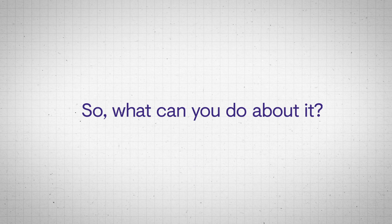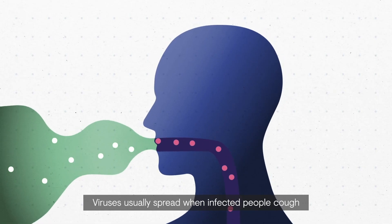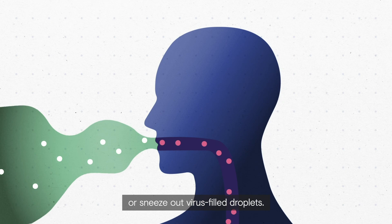So what can you do about it? Viruses usually spread when infected people cough or sneeze out virus-filled droplets.